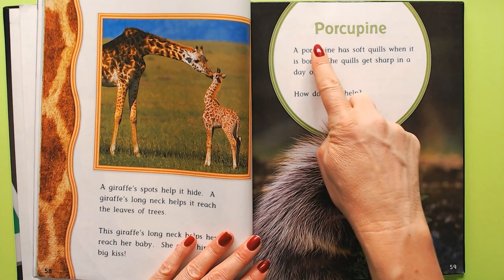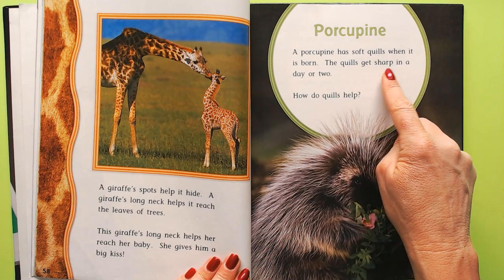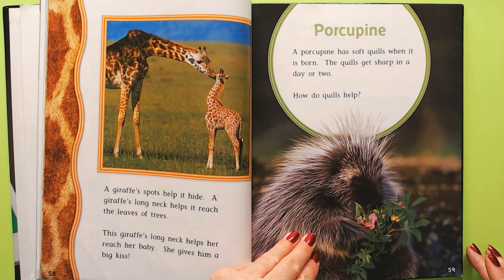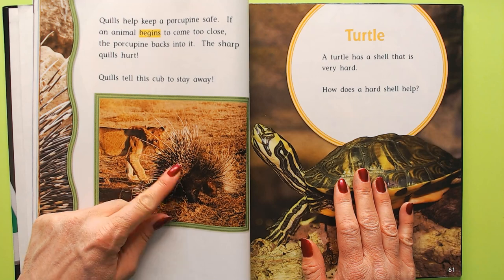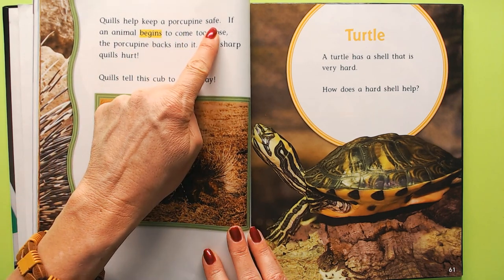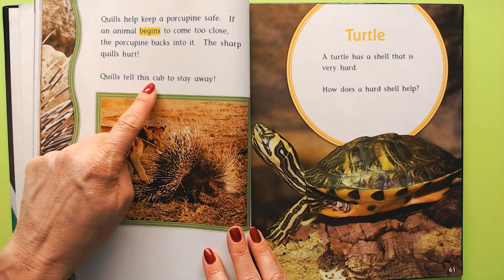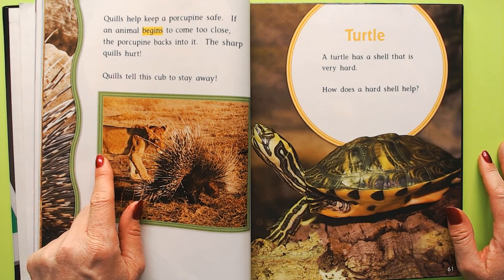This animal is a porcupine. A porcupine has soft quills when it is born; the quills get sharp in a day or two. Porcupines are very slow animals, so they need lots of quills to poke animals that try to pounce on them. If an animal comes too close, the porcupine backs into it — the sharp quills hurt. Here a lion cub is learning its life lesson: don't mess with porcupines.